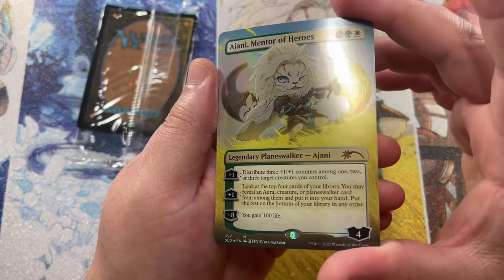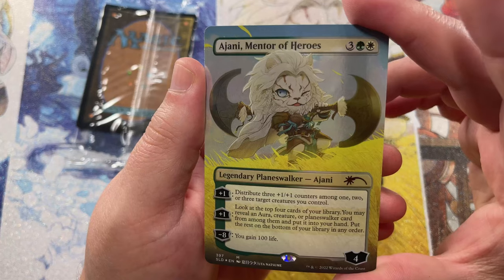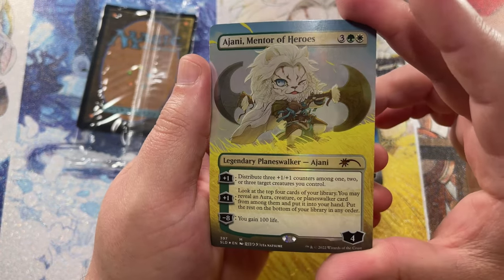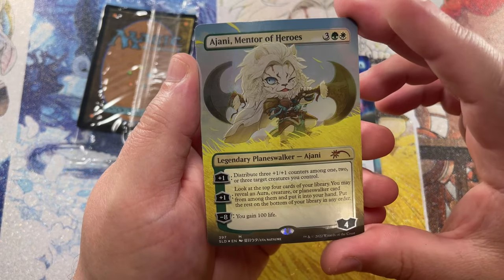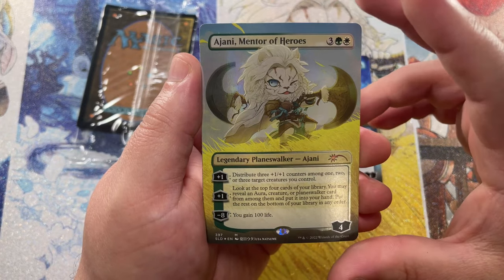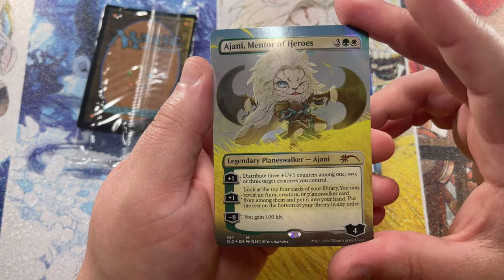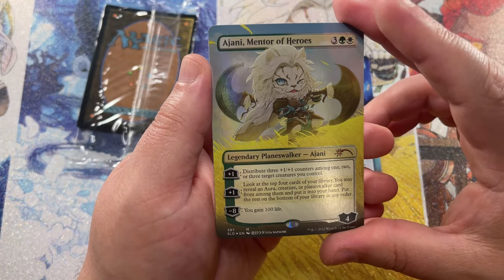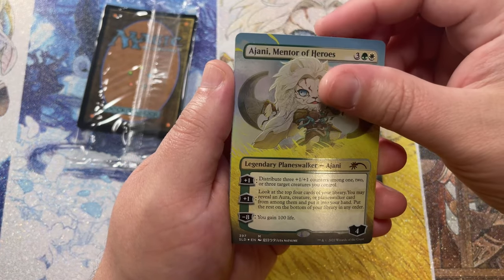There's a Jiang Yanggu, Mentor of Heroes here — absolutely beautiful. He's so cute looking there, kind of got that little wink in his eye. There's a little two-axe blades in his hand. Love it, really great in Commander. This is the one that you can gain 100 life — distributes plus one, plus one counters among one, two, or three target creatures. Great if you're doing any kind of proliferate mechanic, like Atraxa — really good in Atraxa.